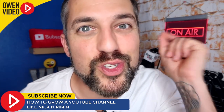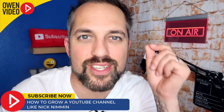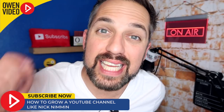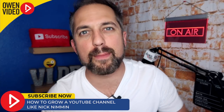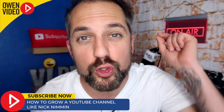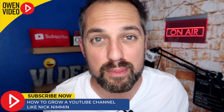Do you want to grow on YouTube just like Nick Nimmin? Well, Nick's success was not accidental. He worked his tail off to get the kind of results that he's getting now. And in this video I'm going to show you five different skill sets that Nick developed to help him grow to over 200,000 subscribers in just under 18 months.